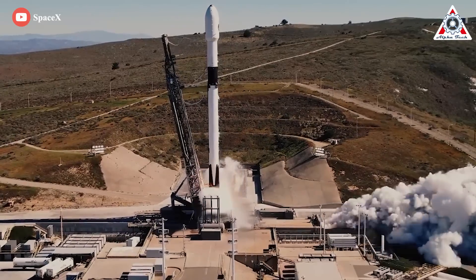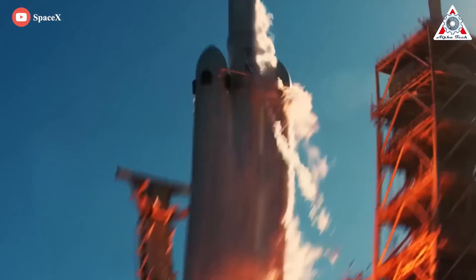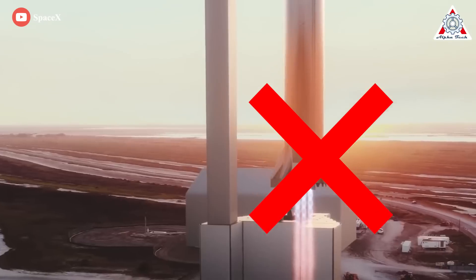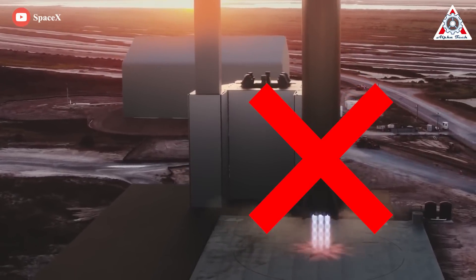Spaceflight, like all flight, is a trade-off between weight and thrust. The more weight you want to move, the more thrust is required. Aerospace engineers are always trying to reduce weight. That's what Musk, as chief engineer at SpaceX, is trying to do with Stage Zero. He doesn't want to add landing legs to a super-heavy booster — it's just too much weight.